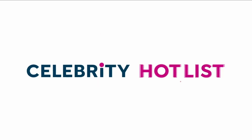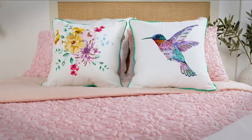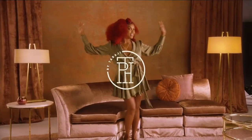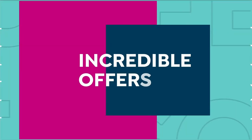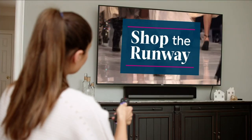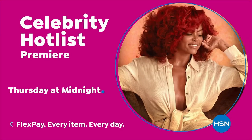Tune in to Celebrity Hot List — a day of star-studded programming dedicated to your most loved celebrity brands, including Jessica Simpson, Christian Siriano, Joanna Garcia Swisher, Juliana Rancic, and the premiere of TPA Chair Care by Taraji P. Henson. Hot new styles, insider tips, and special programs. Starts Thursday at midnight only on HSN.